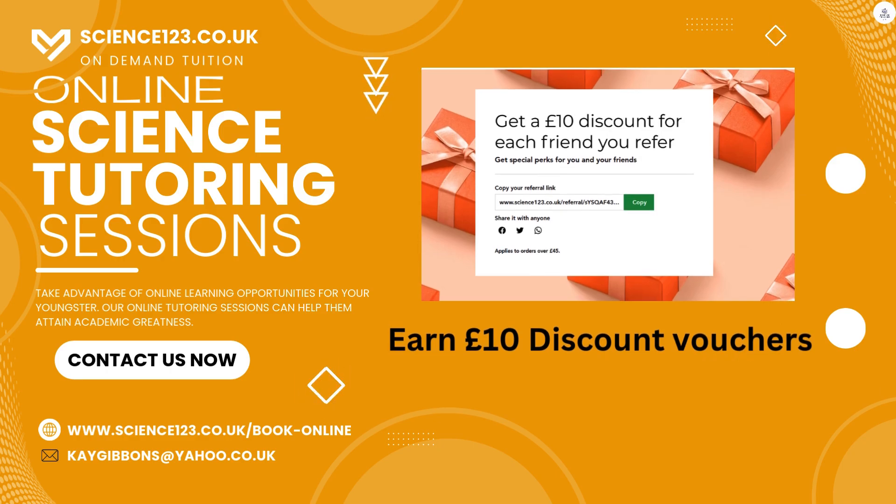Not only that, you can earn money on our website by creating your own shareable link. And for every friend that you refer to our website that books a session, you can earn a £10 discount voucher.